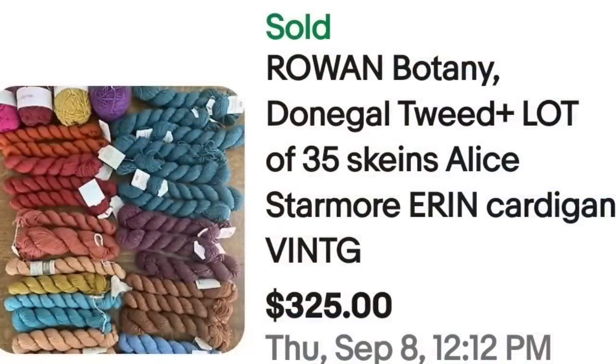Up next is some more Rowan — this name came up before, and here it is again, so definitely a brand you want to remember. This is Rowan Botany Denagel Tweed, plus a lot of 35 skeins, Alice Starmore, Erin Cardigan — it was vintage. This lot sold for $325, just shy of $10 per skein. If you can find them for a dollar or two, you're five to ten times in your money.